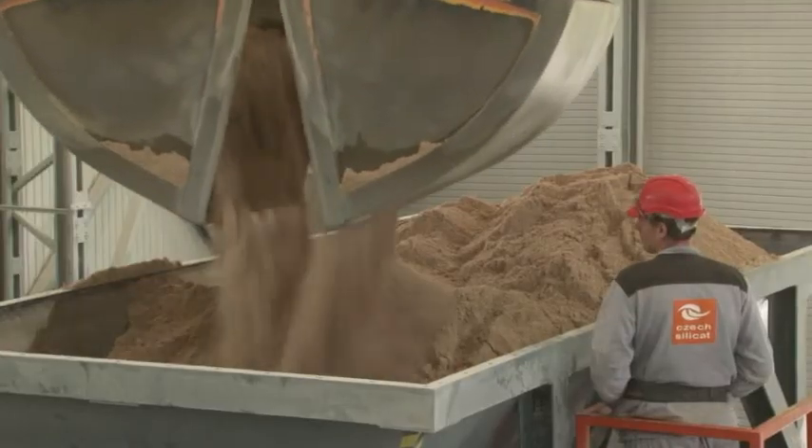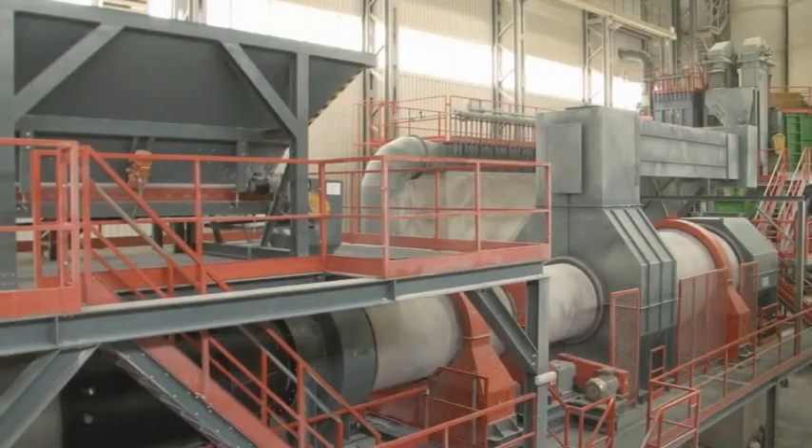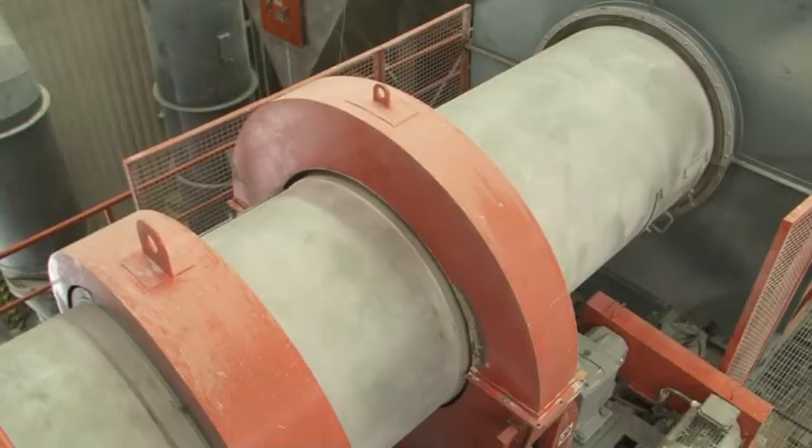From the storage boxes, the product goes to a rotary drum dryer. After drying,